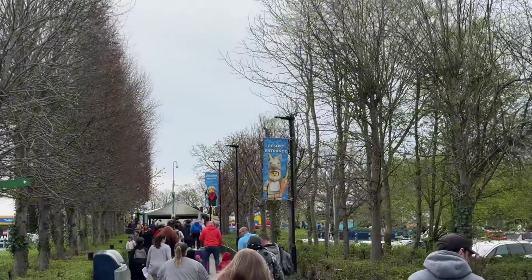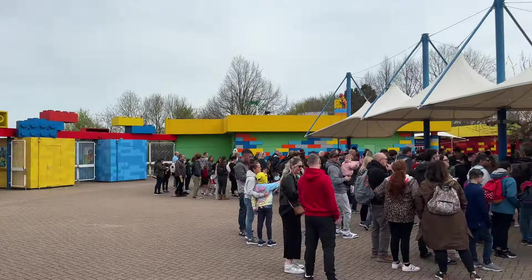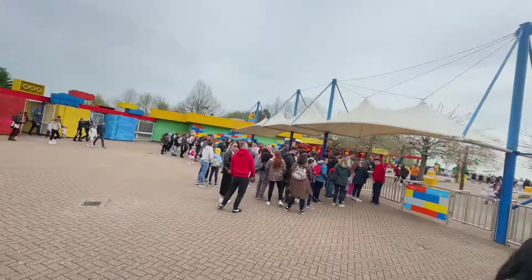Resort entrance. There's an alpaca character here. But this vlog is completely to do with Minifigure Speedway's opening. We're going to be trying out both sides, hopefully. This was supposed to happen last Saturday, or last Friday actually — a week's delay, but we're here now. The queue is pretty massive already just to get in. Apparently people did run on rope drop to get to Minifigure Speedway, but we're not running — we're sitting.